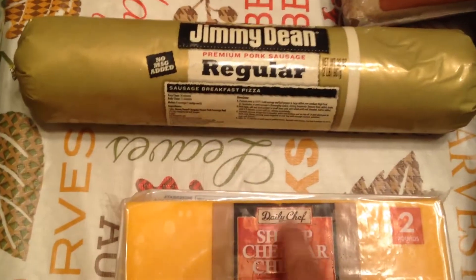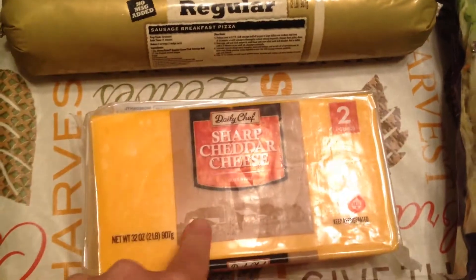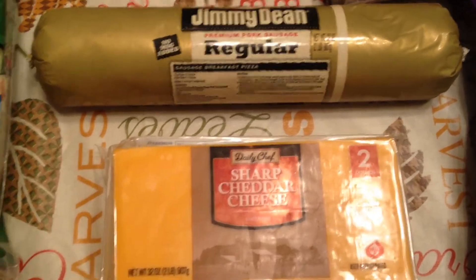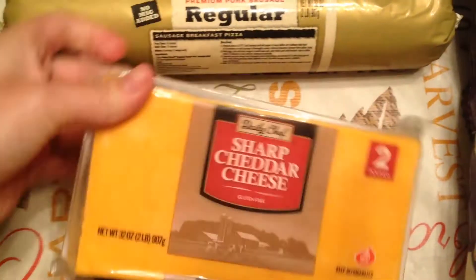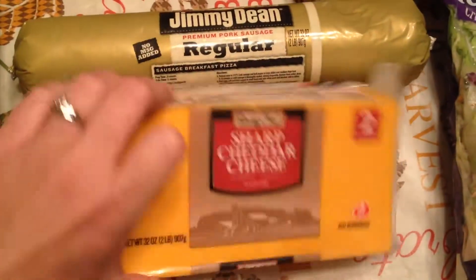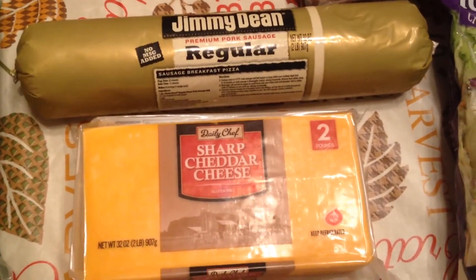Here I have some Daily Chef sharp cheddar cheese — this is a 32-ounce block. They have mild cheese which is cheaper, but I like to get the sharp cheddar because a lot of recipes call for it. I like to shred this at home and put it on salads or meals like tacos. We make a lot of tacos around here.